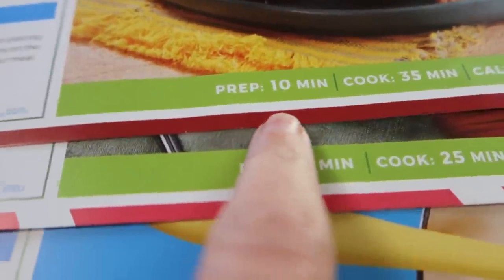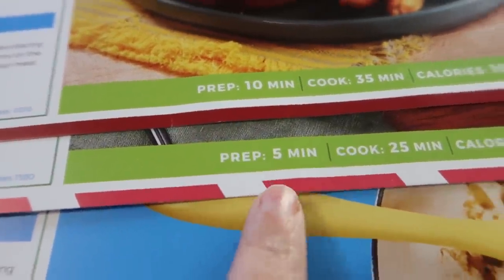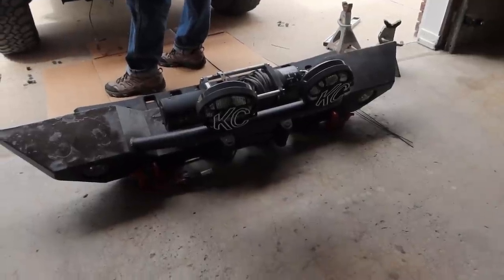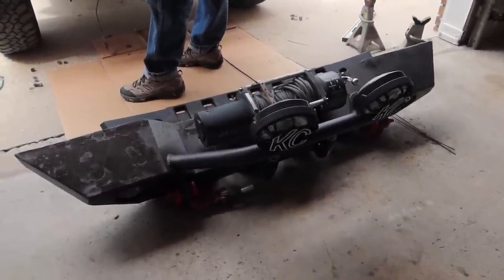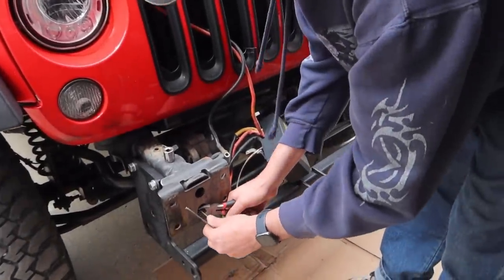Speaking of quick and easy, look — it tells you how much prep time each thing takes and then how long it takes to actually cook it! Whoa, Jamie, what happened? It's like the bumper fell off! What you got going on in here?